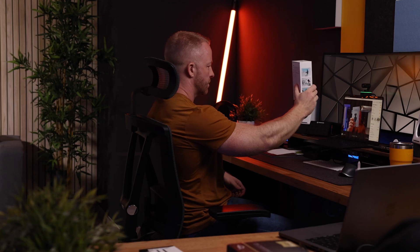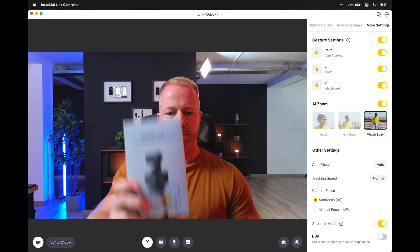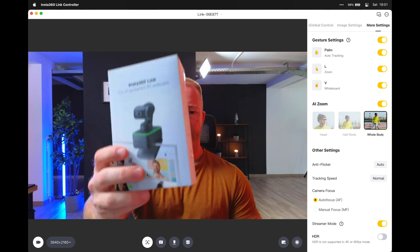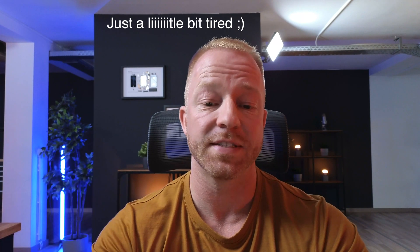The Insta360 Link has something called True Focus, which means it can focus extremely quickly on faces but also on anything you hold up to the lens — very useful when you need to showcase a product. Holding up the peace sign will start whiteboard mode, which I'll get back to in a minute. The microphones on this webcam are also superb — it has noise cancellation designed to amplify human voices, and as you can tell it sounds great.